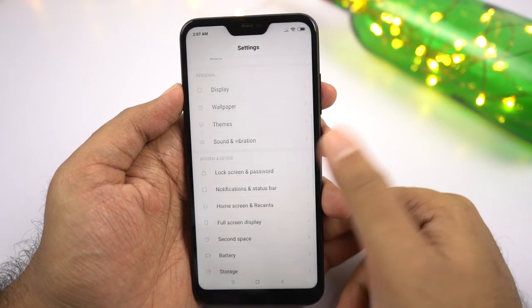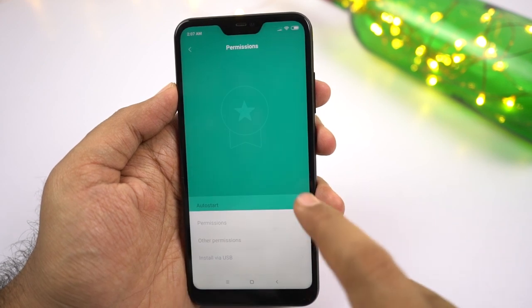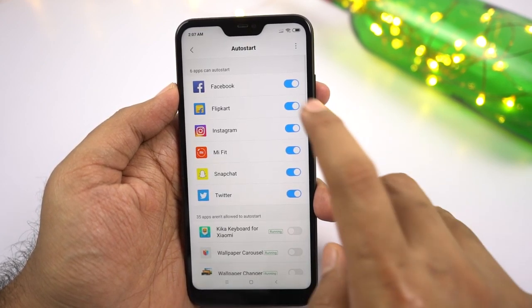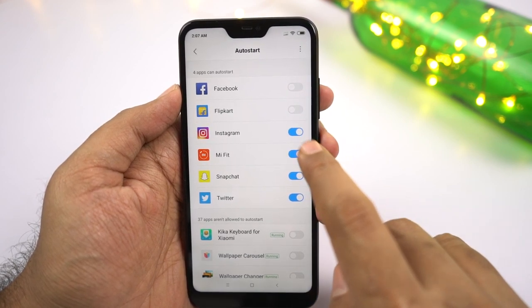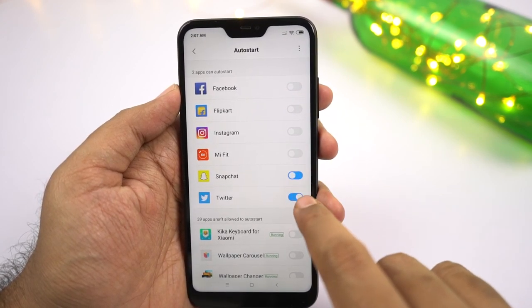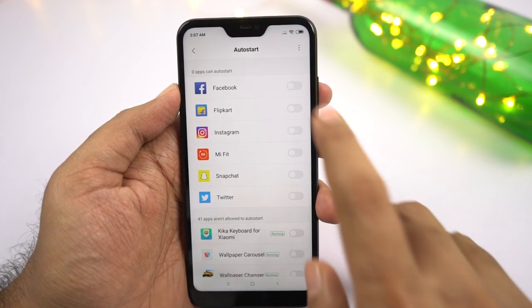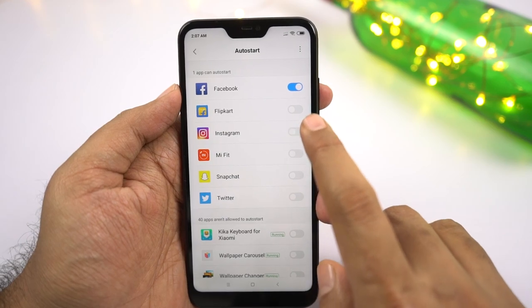Next we have auto start permission. No matter how many times you kill or close an application, some apps like Facebook, Instagram, and Twitter start automatically in the background and end up draining the battery — especially if you don't use those apps a lot. Using this feature, you can restrict those applications from auto-starting in the background.